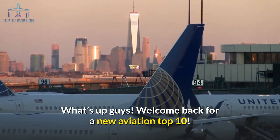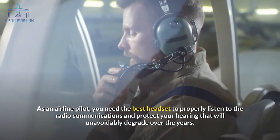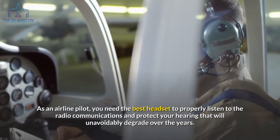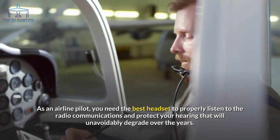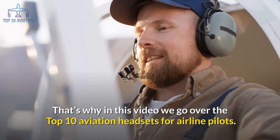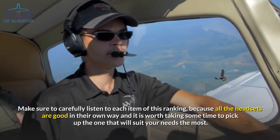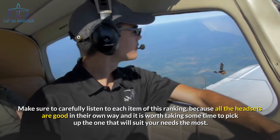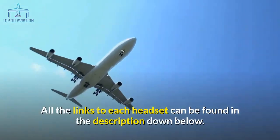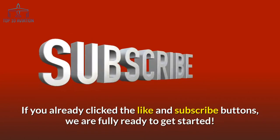Welcome back for a new aviation top 10. As an airline pilot you need the best headset to properly listen to radio communications and protect your hearing, which will unavoidably degrade over the years. In this video we go over the top 10 aviation headsets for airline pilots. Make sure to carefully listen to each item because all the headsets are good in their own way. All links can be found in the description below.